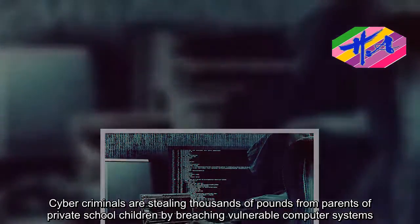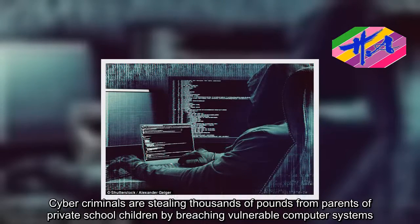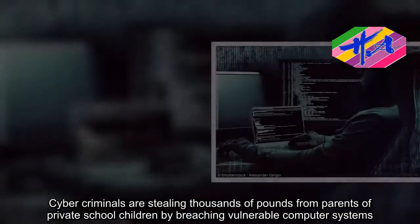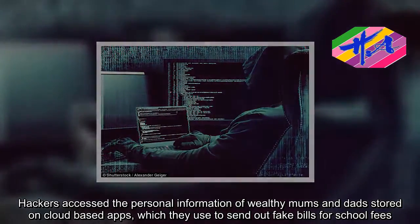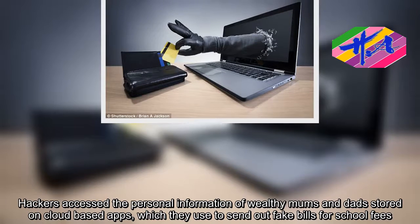Cybercriminals are stealing thousands of pounds from parents of private school children by breaching vulnerable computer systems. Hackers access the personal information of wealthy moms and dads stored on cloud-based apps, which they use to send out fake bills for school fees.